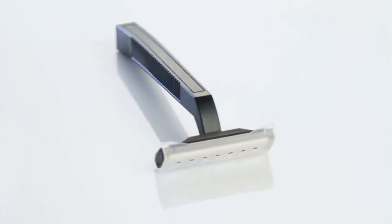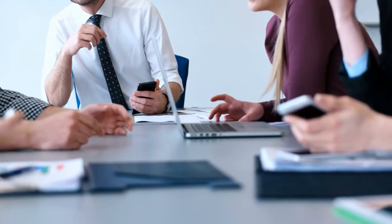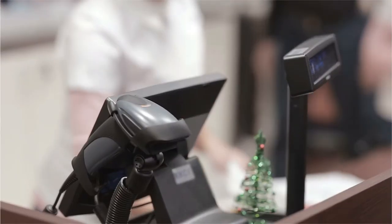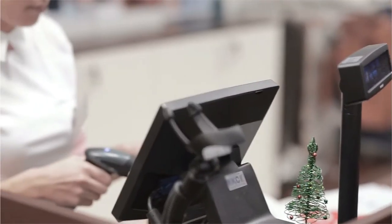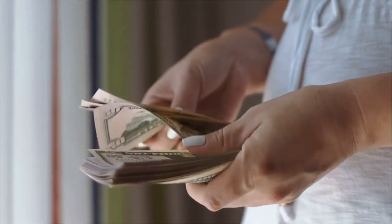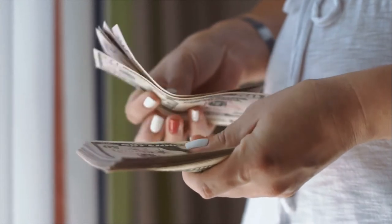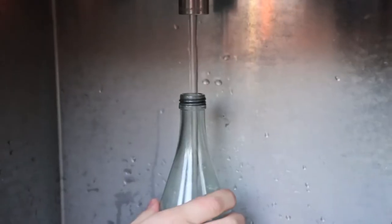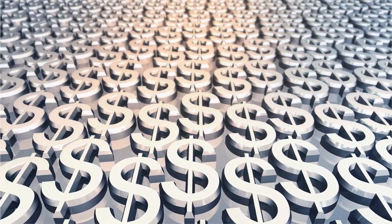SodaStream's business model is based on a razor and razor blade model. Its soda maker machines generate lower operating margins than the flavor concentrate consumables it produces, but it is the machine that has the ultimate purpose of encouraging repeat purchases of its consumables. Consumers in the United States typically pay between $5.99 and $9.99 for a 500-milliliter bottle of one of the flavors, which would usually produce 12 liters of flavored sparkling water. And that attractive price economics was one of SodaStream's selling points.